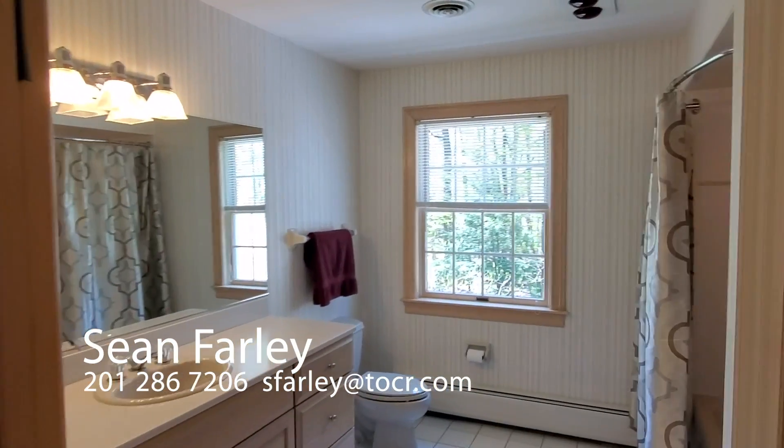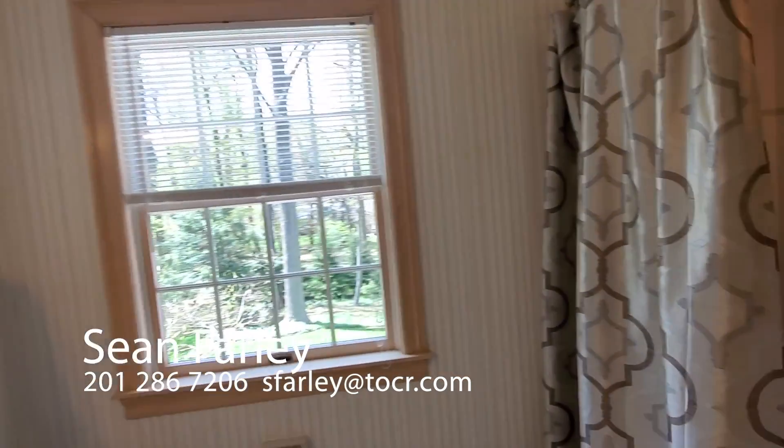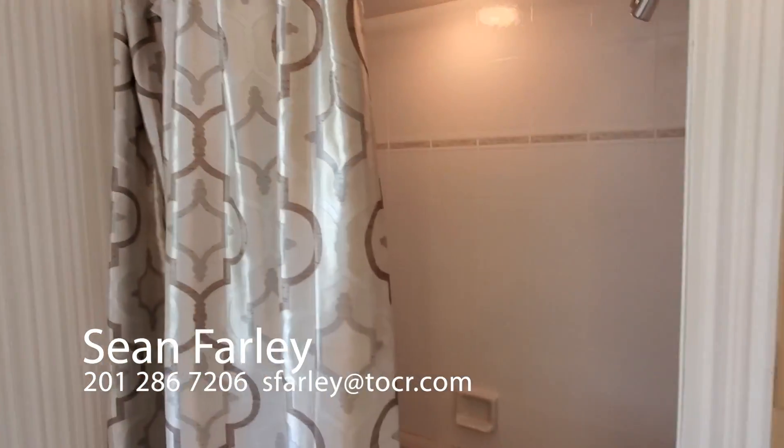We go into the master bath — single vanity, and then shower over tub.